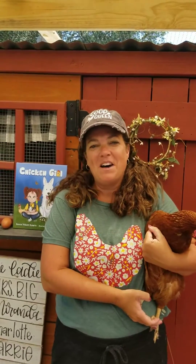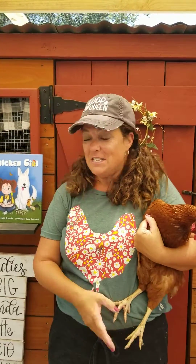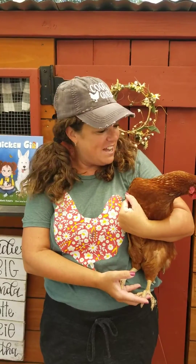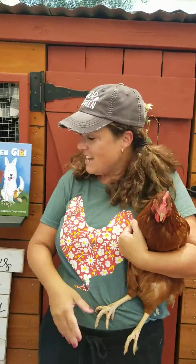Hi Kindergarteners! This is Bonnie Rosario. I was a kindergarten teacher but I'm also the author of a book called Chicken Girl. It's about my pet chickens growing up in Pennsylvania, and as a grown-up I'm lucky enough to have chickens again. I'd like to introduce you to my girl Miranda. Miranda lays me really pretty brown eggs every day, don't you girl?